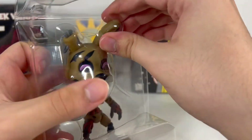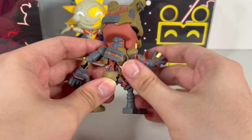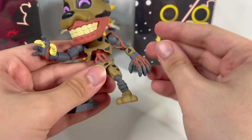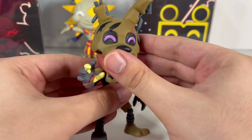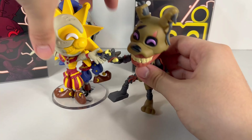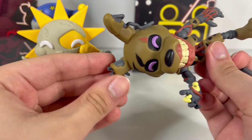Here he is — Burn Trap, the man who always comes back. He can stand on his own without a stand. He has the most detail of everyone in the set — you can see all the metal, the flesh going around the endoskeleton, and even the Glamrock endo inside. He's got the Youtooz eyes, the whole smile. He's definitely smaller compared to Sun and Moon, but he's a great figure overall and I really do like him.